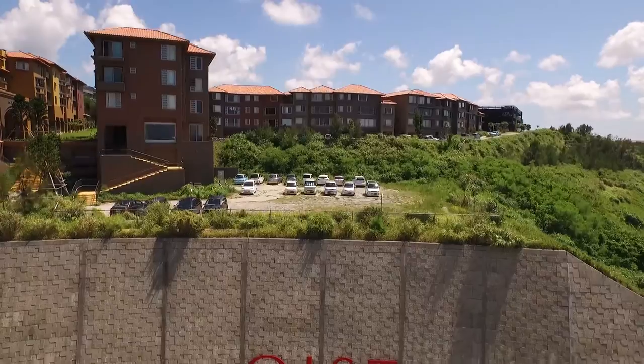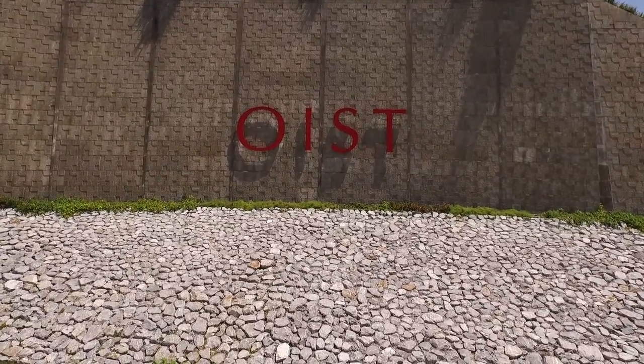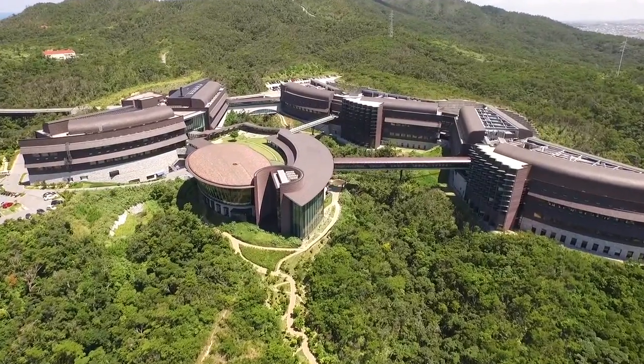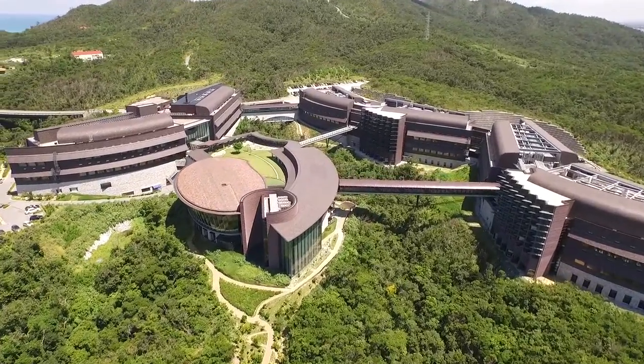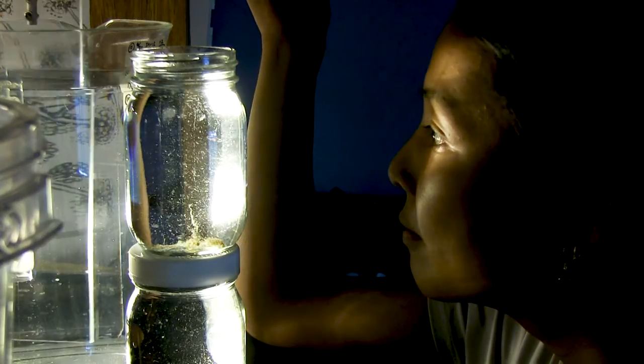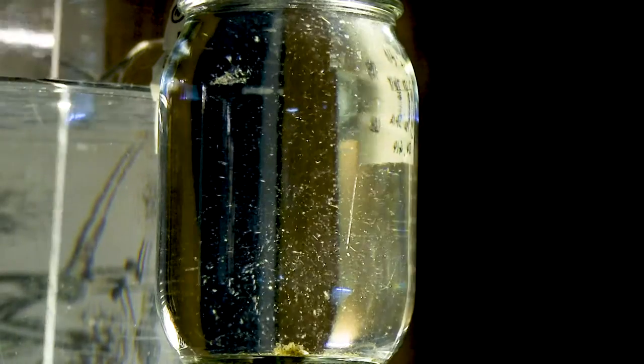At OIST, one larvacean species has become part of a big science initiative. The university is one of only four in the world to breed Oikopleura dioica in captivity. Because it turns out that Oikopleura dioica, OICs for short, have a lot of special features that make them fascinating to study.